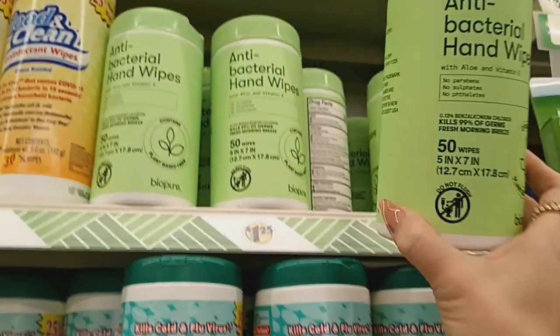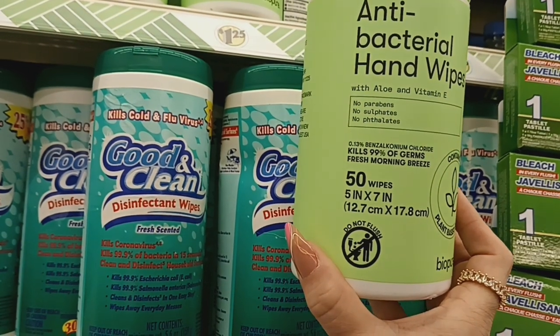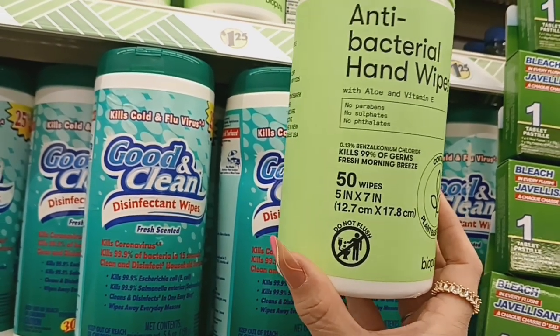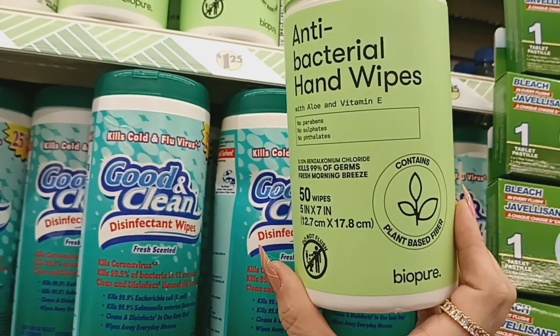This is new — the antibacterial hand wipes with aloe and vitamin E. It kills 99% of germs, fresh morning breeze scent, and you get 50 wipes. It contains plant-based fiber by BioPure.